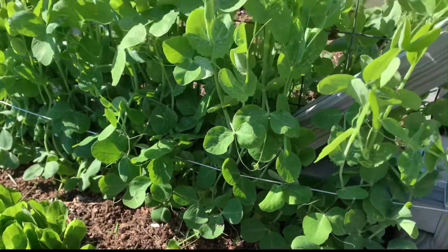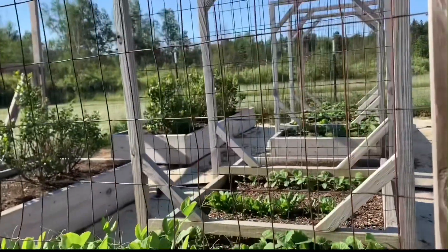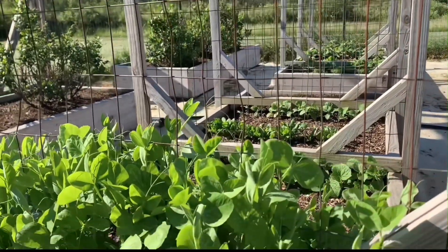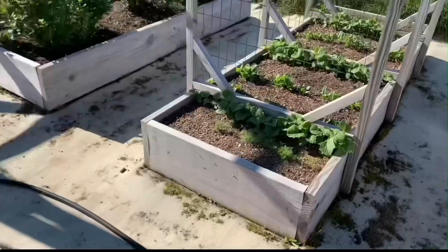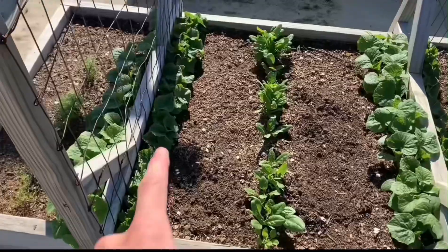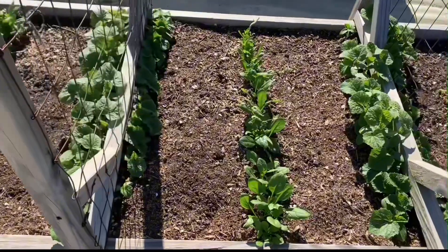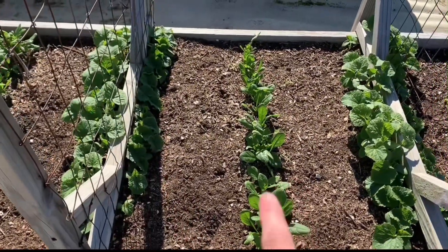Down here there's a little bit of white stuff — that's because it helps them climb the fence so they go up it instead of just folding over. Then dill, a little bit of cucumbers, cucumbers, spinach, cucumbers repeating across the row.